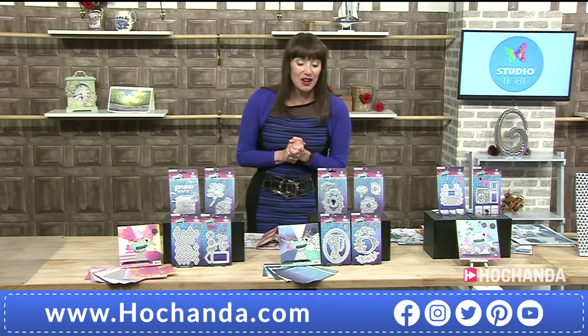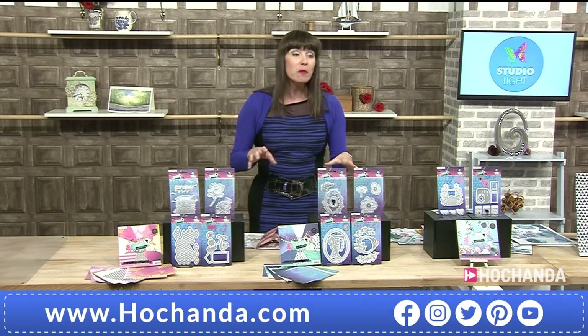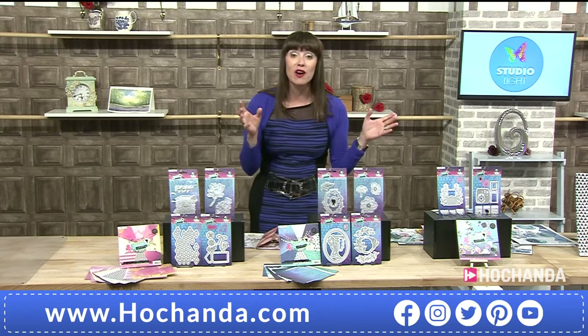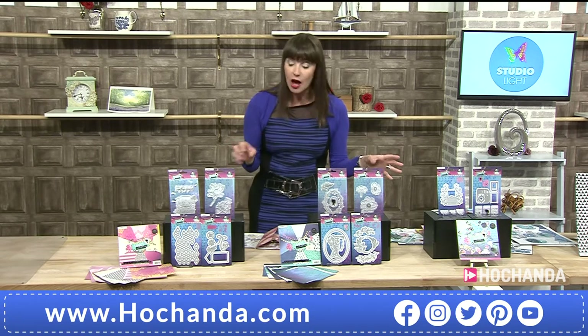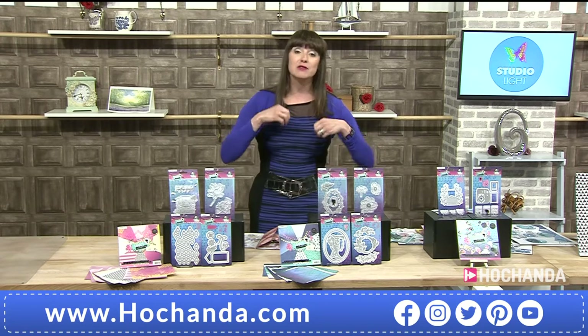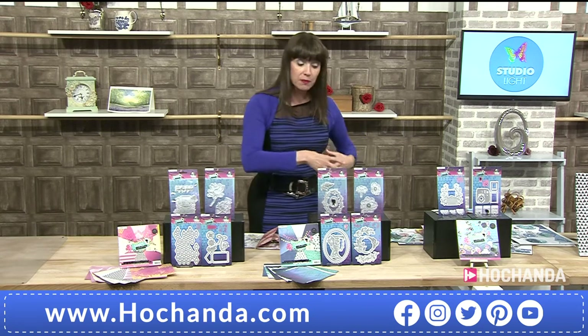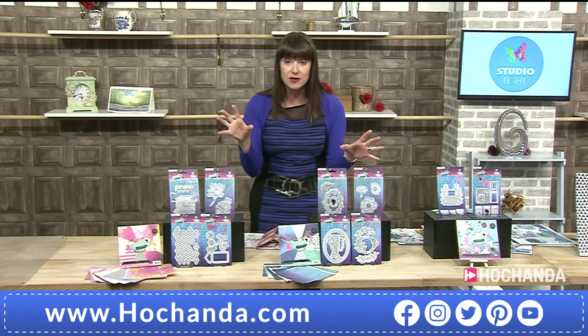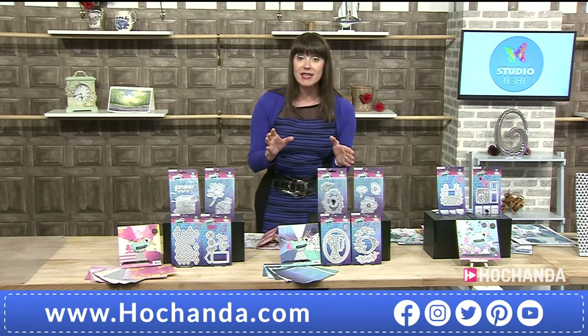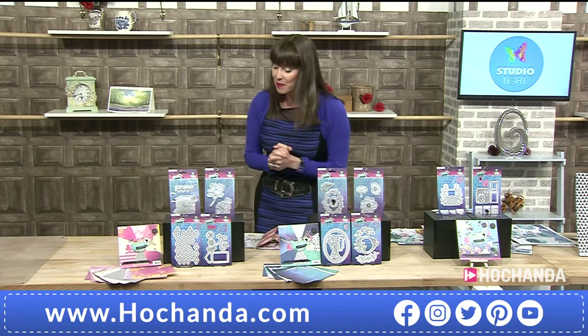Lovely jubbly! It is the launch of the brand new one day special. We've got options for you and already it's going — you are finding the complete collection. We're going to show you what you're getting: there's beautiful stamps, beautiful dies, wonderful paper pads, and die cut blocks — all sorts. Lou's not quite ready yet to chat to us on Skype.